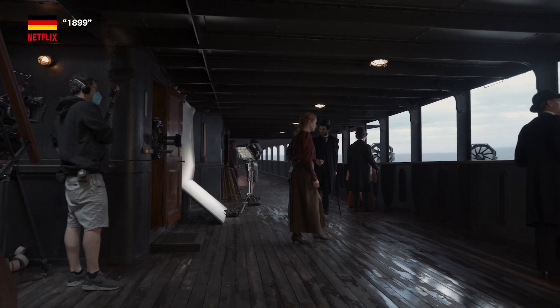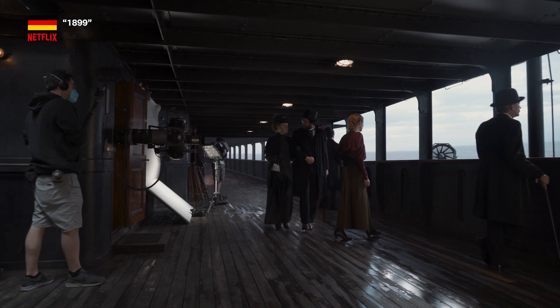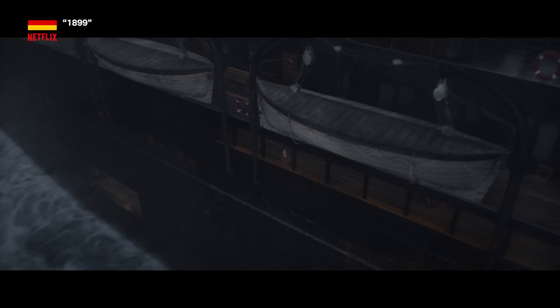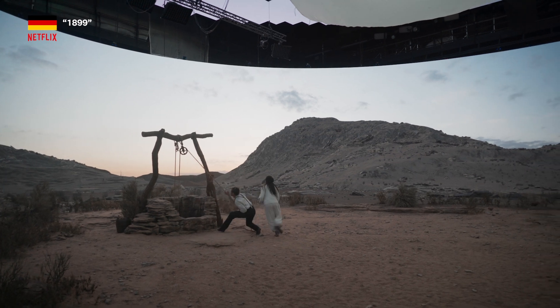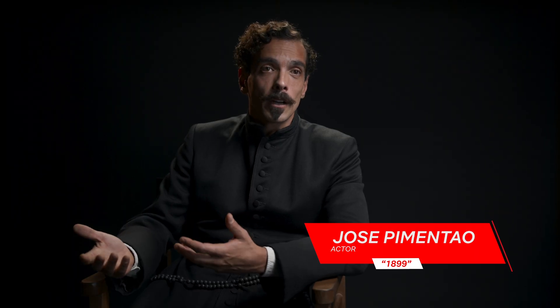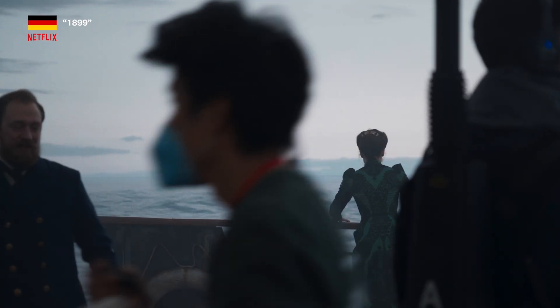It would be a totally different experience if we're doing this on green screen. It just illuminates literally everything. You see the whole landscape in front of you and the lighting, and so you're really looking at the scene. It creates the perfect lighting, the perfect colors. It's just a perfect environment for the actors to interact with, rather than just having to imagine it like we used to do when we were working with the green screen.